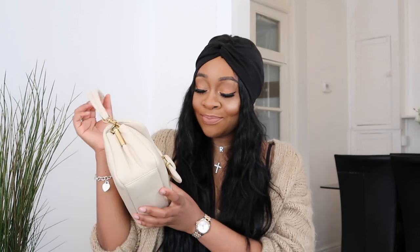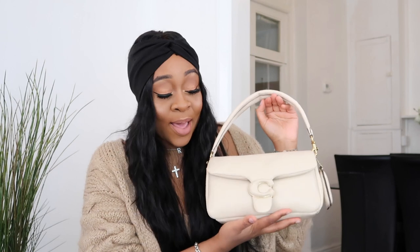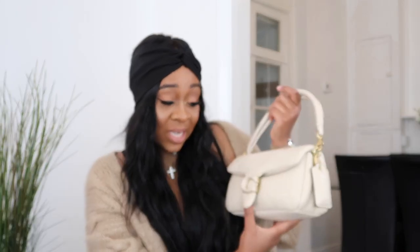The other item is the Coach Tabby bag — the infamous one. I also have a dedicated review linked in the cards. This bag is just a stunner — it's in cream, which means I now have so many cream bags and I am done with cream! But I absolutely love this bag. It's the it-bag of the season — I feel like everyone has it — and I'm completely obsessed with her.